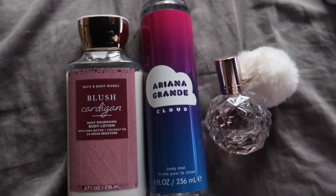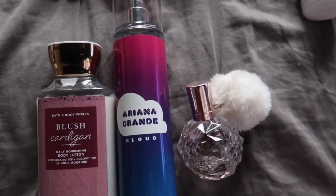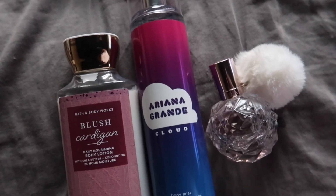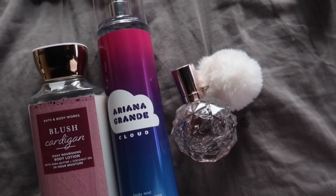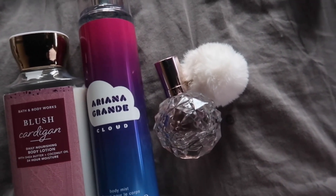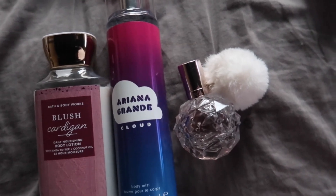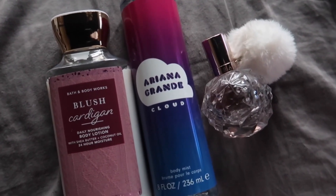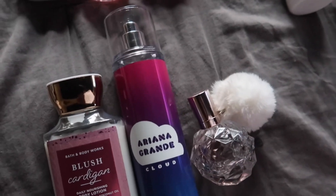Next up I have the new Blush Cardigan from Bath & Body Works, paired with Ariana Grande Cloud and Pretty Ari by Ariana Grande. I don't have the mist for Blush Cardigan and I'm not really interested in getting it — I have so many raspberry scents that I can just come up with combinations and be okay. Blush Cardigan is a very pretty, perfumey, fruity raspberry, so I used that as my base and then layered my Cloud mist on top.